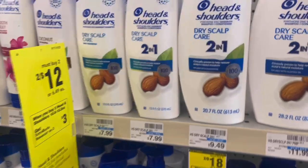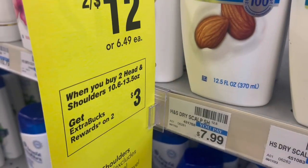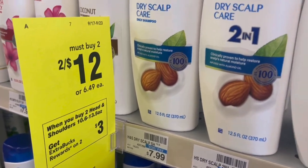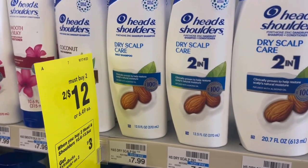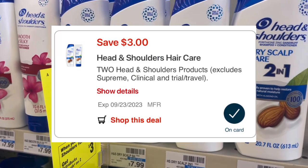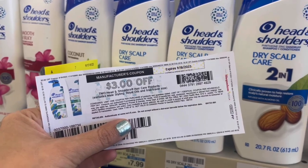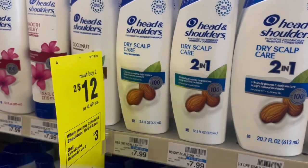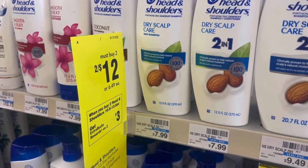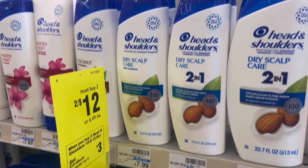We have a pretty sweet deal on Head & Shoulders shampoo. The smaller bottles, 10.6 to 13.5 oz, are two for $12. When you buy two, you're going to get a $3 ExtraBuck. We have a $3 off two digital coupon as well as a $3 off two printable from the PG Good Everyday website. After the $6 comes off, you'll pay $6, get back that $3 ExtraBuck, making it just $1.50 each — a really good deal for Head & Shoulders.